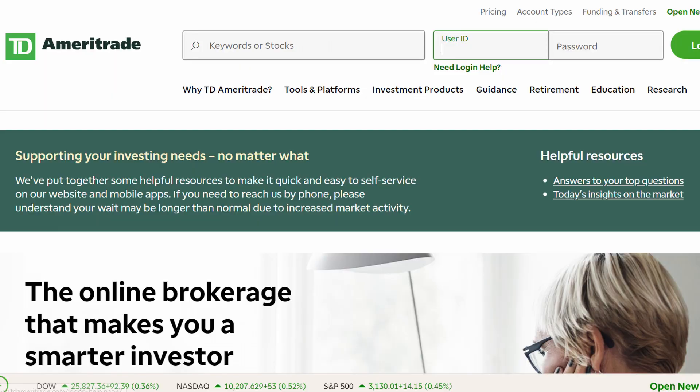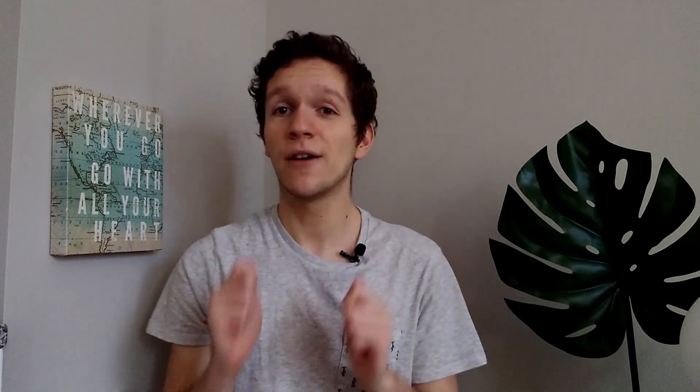Last but definitely not least is TD Ameritrade — definitely one of the better-known and most well-established brokers out there. TD Ameritrade is a powerhouse: it gives you a lot of research tools, very quick updates, very quick trades, and all without any commissions. They do have certain exceptions for certain nationalities, or they'll accept you only if you have a certain visa type. However, if you do qualify for TD Ameritrade, they are an excellent option. I also use TD Ameritrade along with Firstrade, and I've been very happy with both trading platforms.